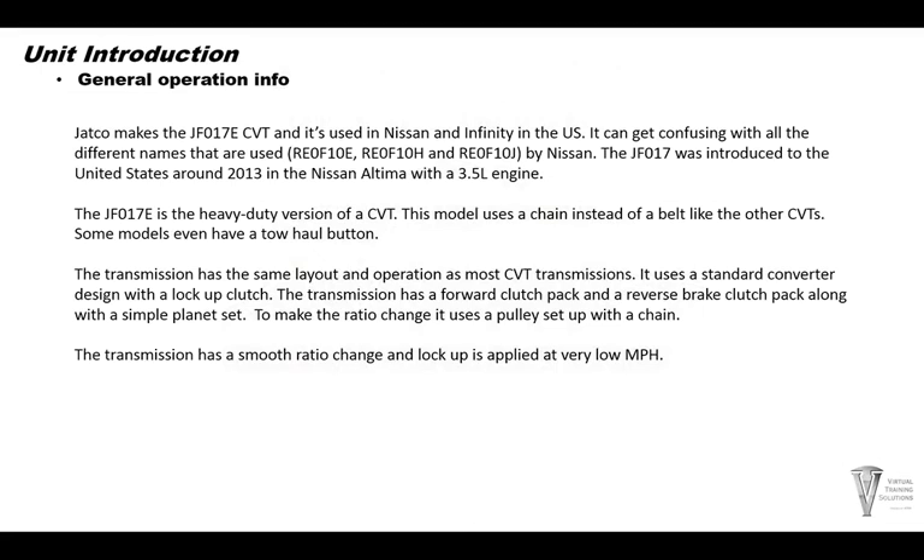Jatco makes the JF-017E CVT transmission, which is used in Nissan and Infiniti vehicles in the United States. It can get confusing with all the different names used for the different CVTs. This one has the RE-0F10E, RE-0F10H, and RE-0F10J — these are the numbers that Nissan uses.